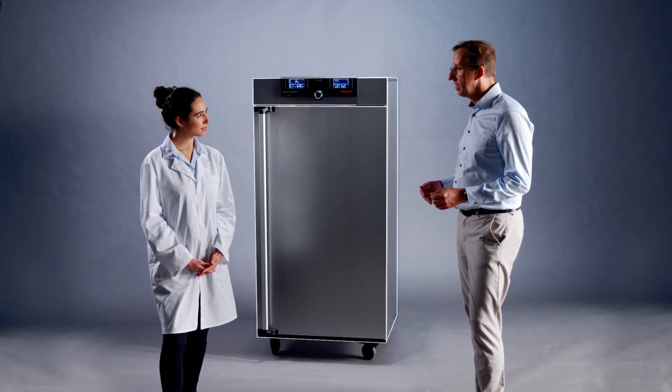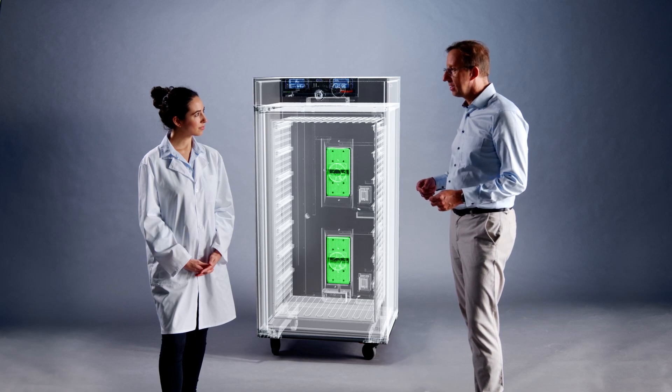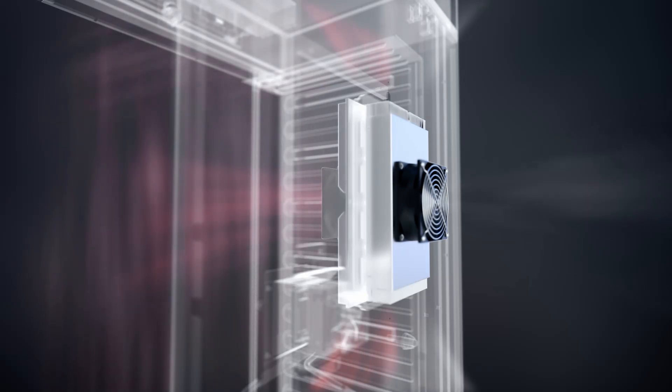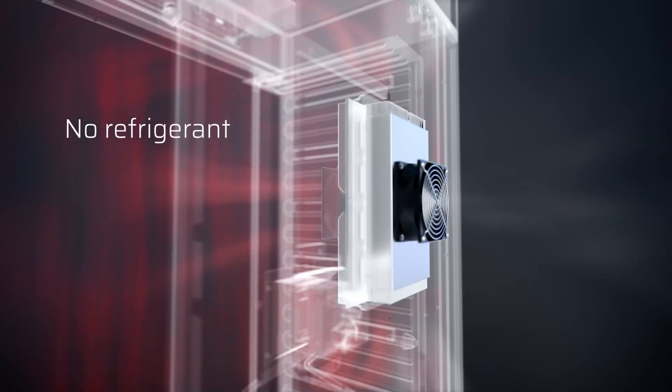Peltier technology — and what are the advantages for me as a user? Together with our partners, we've continuously developed this technology and optimized it for our customers' applications. The Peltier technology integrated in the climatic chambers heats and cools in one system, and all that without refrigerant.